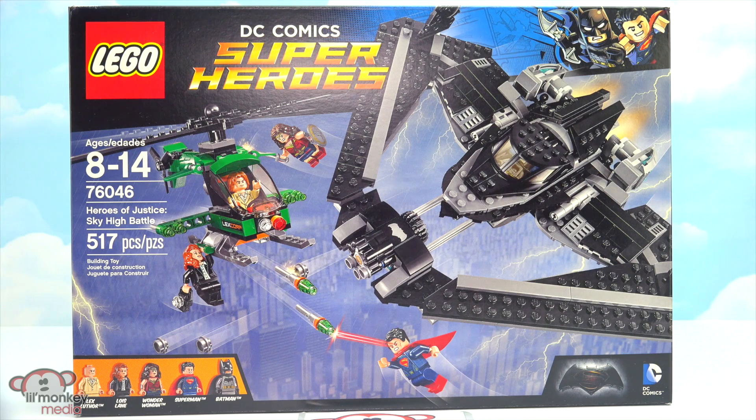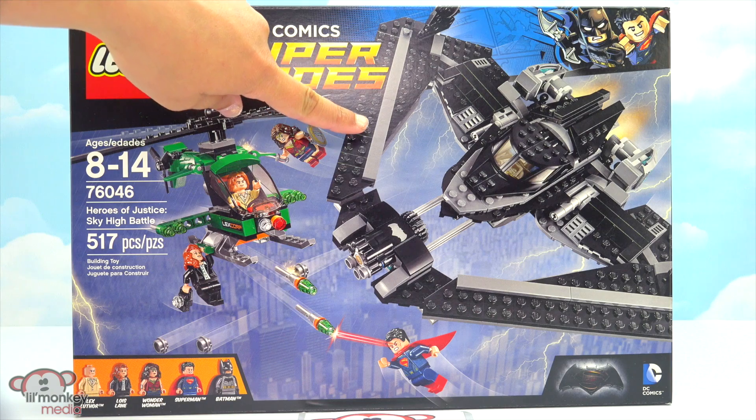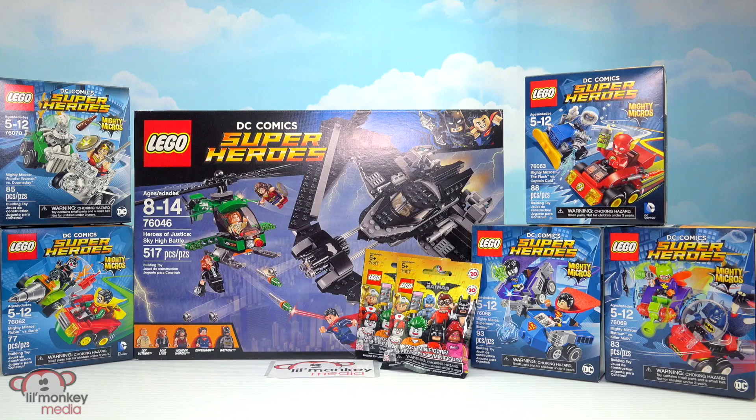And we have set 76046 Heroes of Justice Sky High Battle. This Batplane looks amazing. I can't wait to put it together. And this super awesome set comes with five characters: Lex Luthor, Lois Lane, Wonder Woman, Superman, and of course Batman. These sets look amazing. I can't wait to put them all together. Well, let's get building!